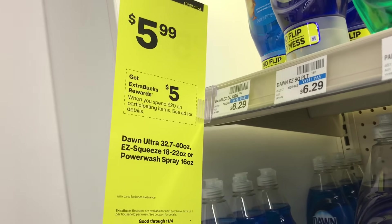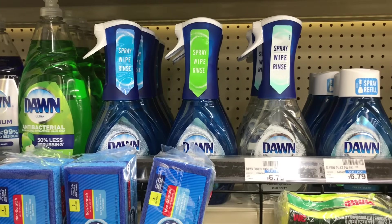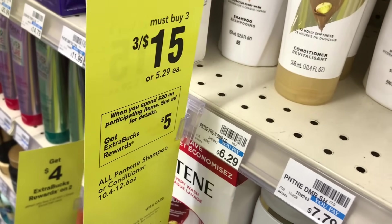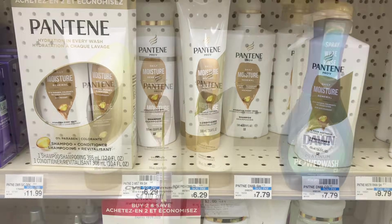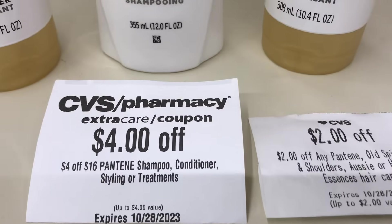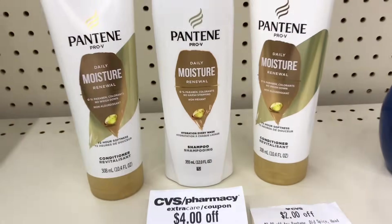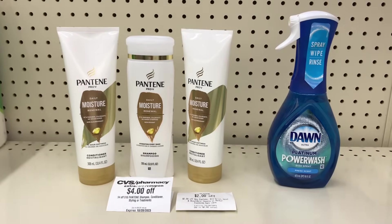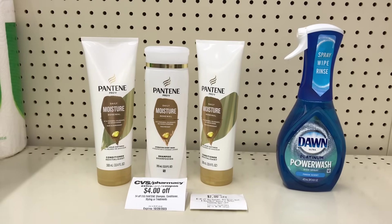The spend $20 get $5 back deal has multiple options. Option one: pick up the Dawn Power Wash on sale for $5.99 and three Pantene 10.4–12.6 oz shampoo or conditioner — these are three for $15 — totaling $20.99. I have a $4 off $14 Pantene CRT, a $2 CRT from last week, a $5 off $3 Pantene digital coupon today, and a $2 digital coupon for the Dawn Power Wash. With those coupons and CRTs it drops to $7.99, and you get $5 back — making all four items $2.99 or 74 cents each.